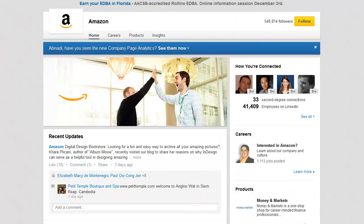Now let me break down a particularly successful example of a LinkedIn company page — the official LinkedIn company page of Amazon.com.